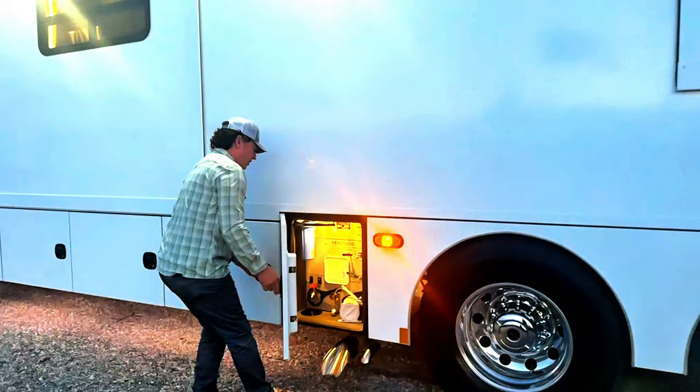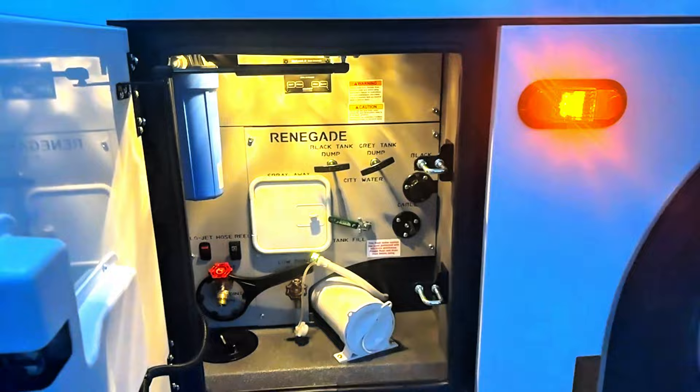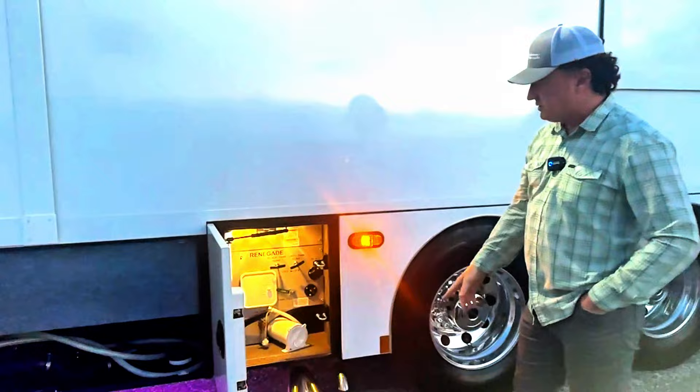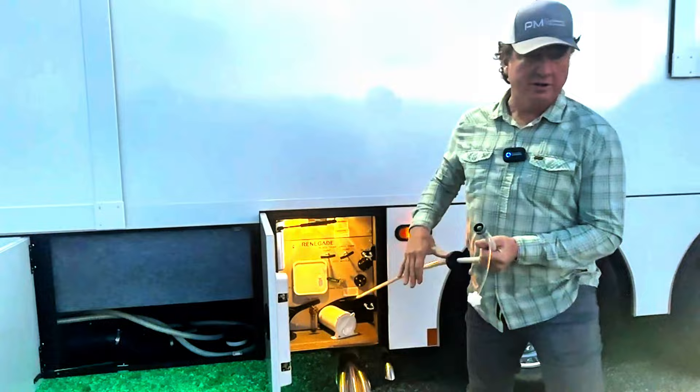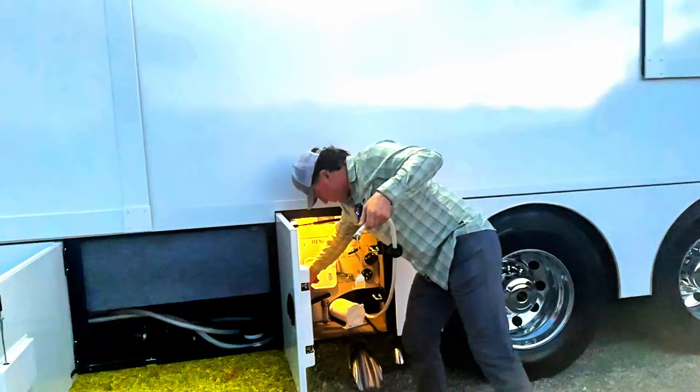Wet bay here — there is a hydraulic register. From the LE up in the wet bay, you do have 12-volt heat pads on the bottom side of each one of the gray water and black water tanks. Then you do have the water hose reel right here — it makes it really handy to couple up and use the pressure washer or to fill the coach itself, and this is auto-retract.